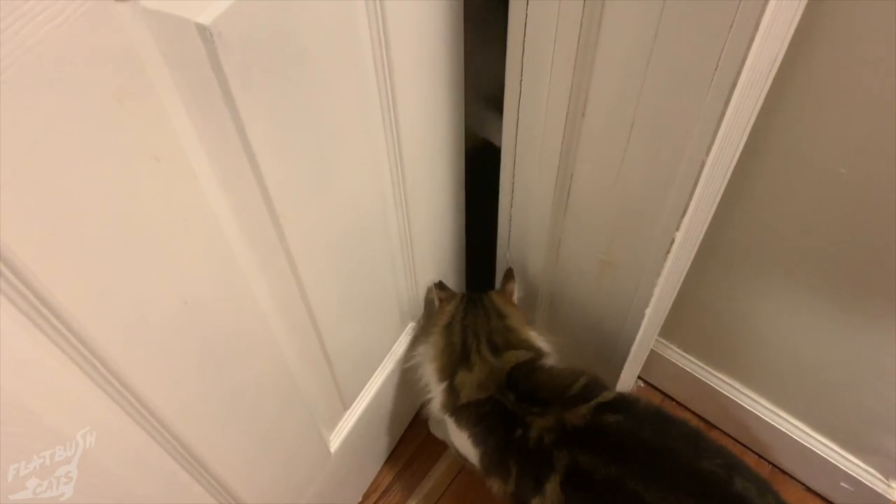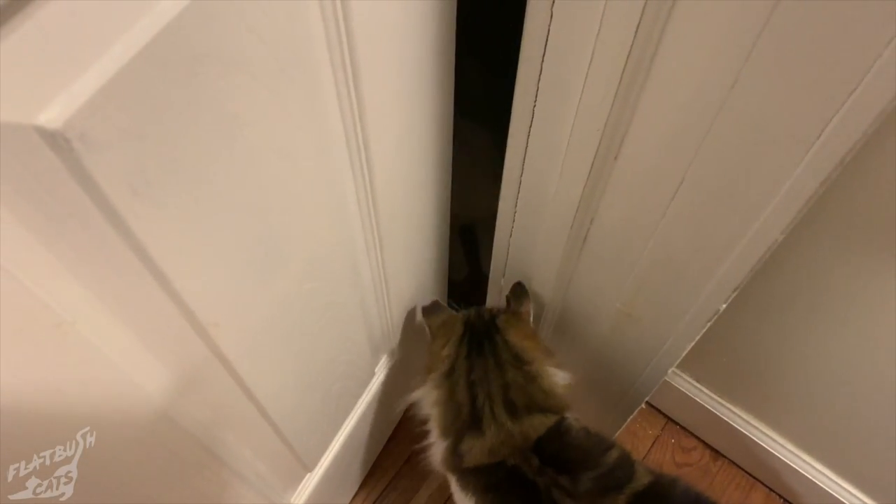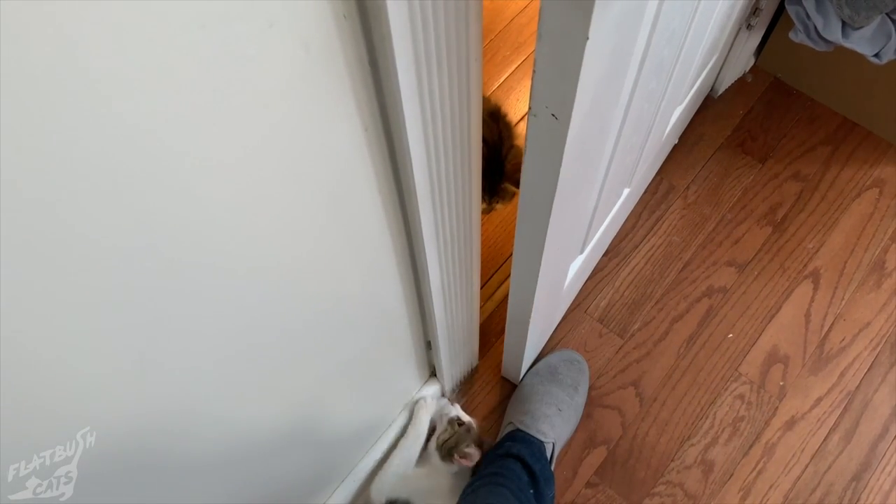I'm not sure if it was separation anxiety or just her personality, but Charlie really loved being around people. She hated being excluded from any activity. She also loved being around other cats, so after a few weeks of quarantine, and after she had been vaccinated and spayed, we decided to introduce her to some of our resident cats while she waited for a home.